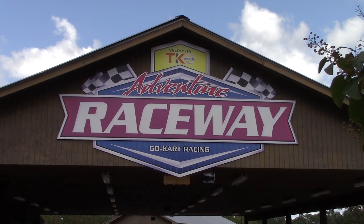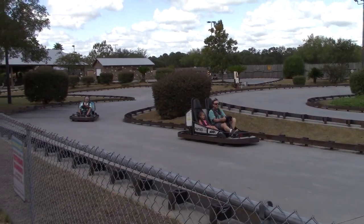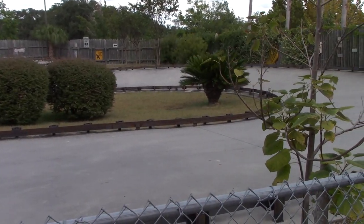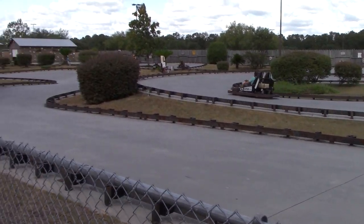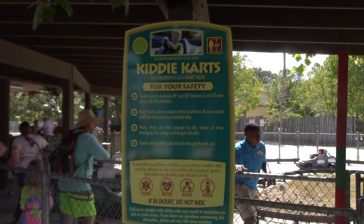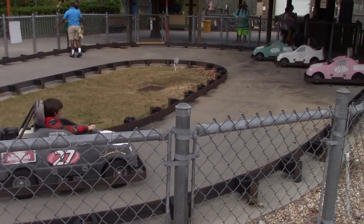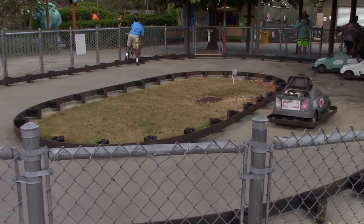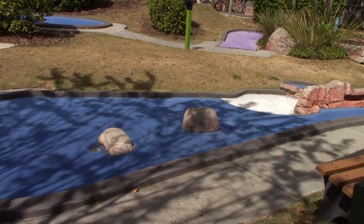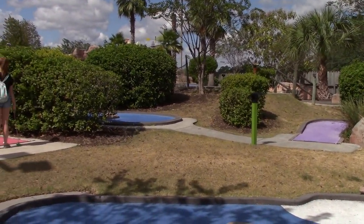Adventure Raceway - go karts! Behind Ferris Fury is the go-kart track. They also have a kiddie go-kart track. They also have Adventure Golf, a miniature golf course - a fun way to work out some energy, especially for the little ones.